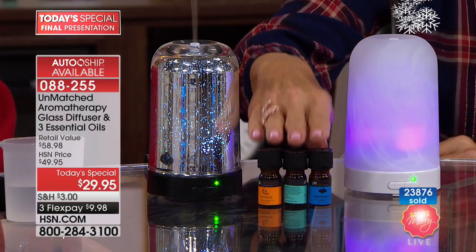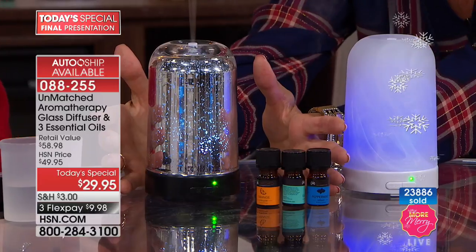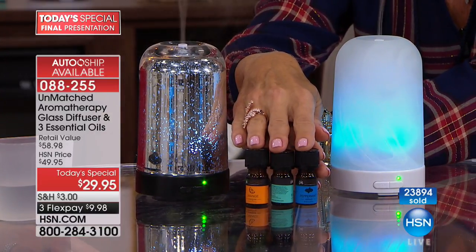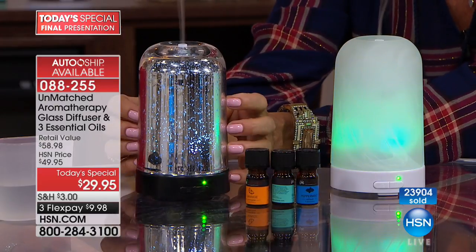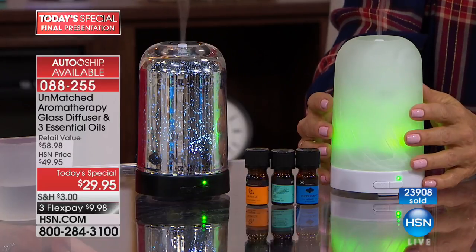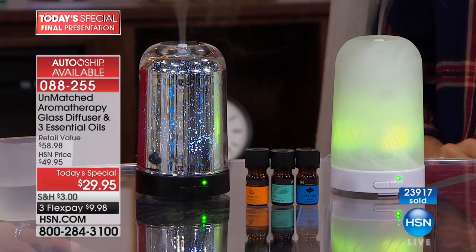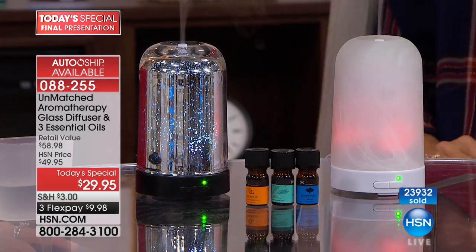You get all three of these — worth more than the price of the whole collection. This is $34 worth of essential oils, but for $29.95 you get the essential oils and the glass diffuser. Mercury glass and frosted glass, we're at almost 24,000 sold. We are down to the wire — it's all selling out.